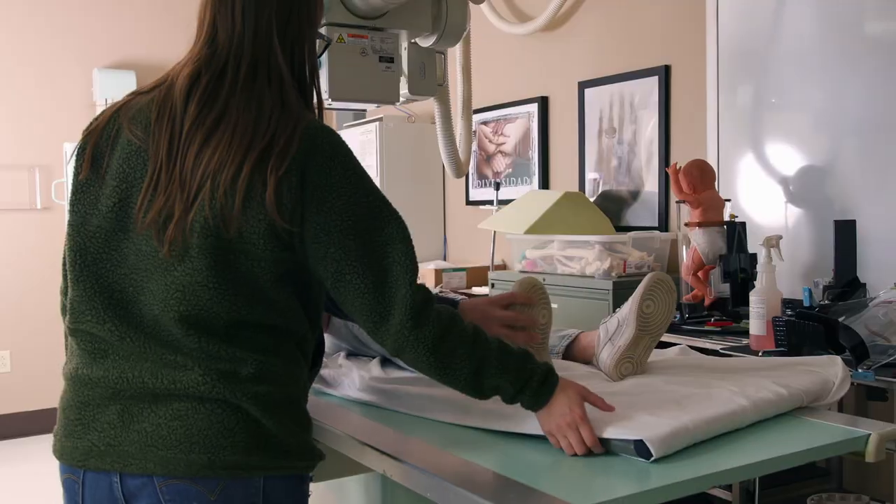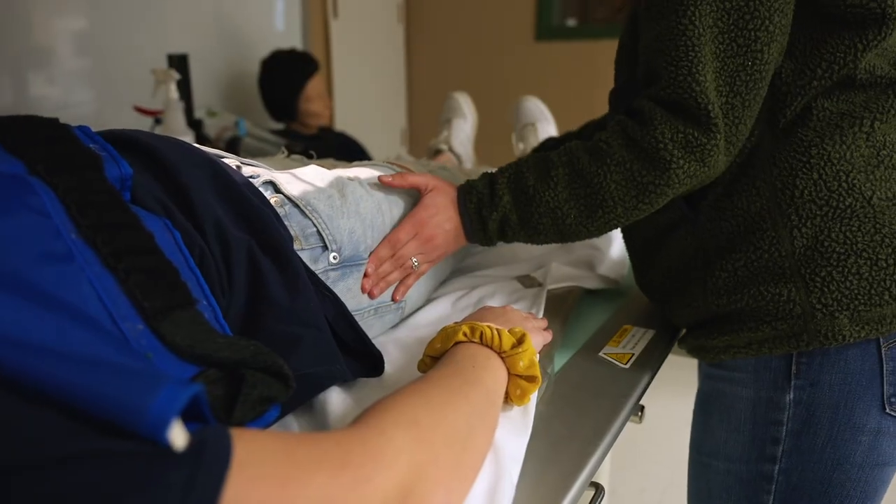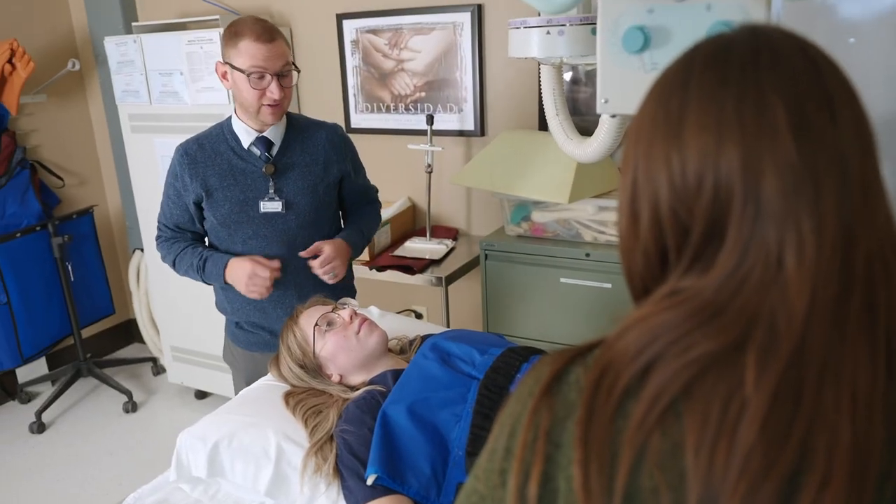One of the best aspects of this program is students get to take what they're doing in class, in lab, and in clinical — and when they graduate from this program, they're using those skills every day.